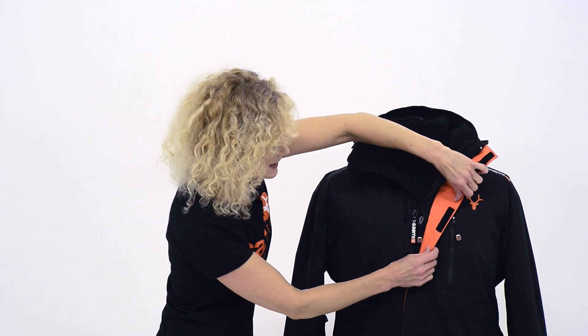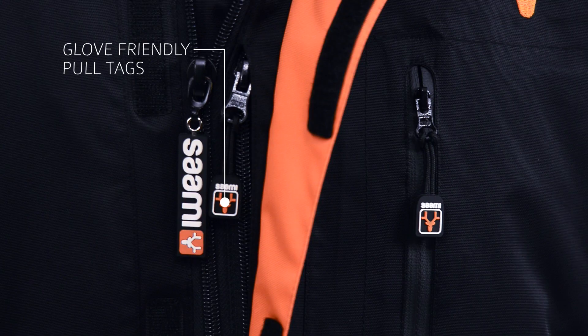We've got some really handy branded oversized pull tags on all the zips, and they're really great because you can actually pull them no problem with your ski gloves as well.